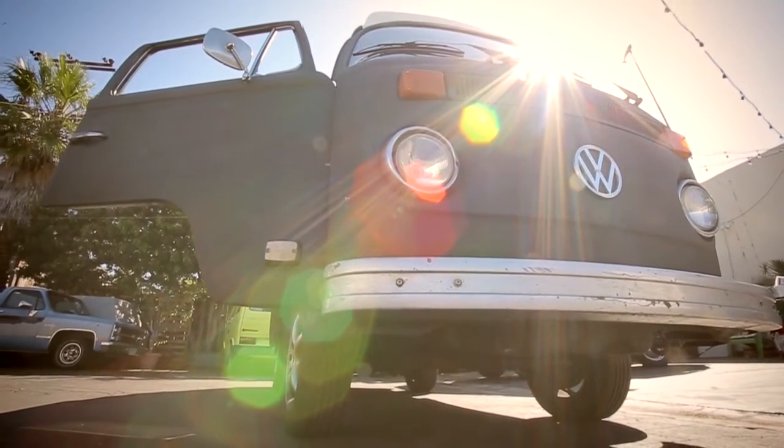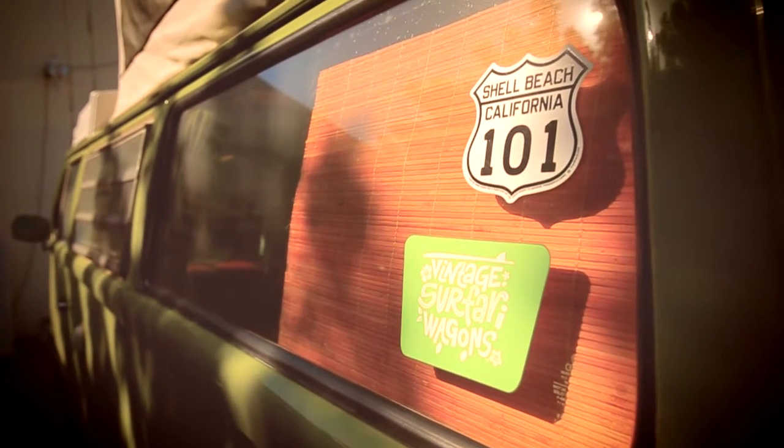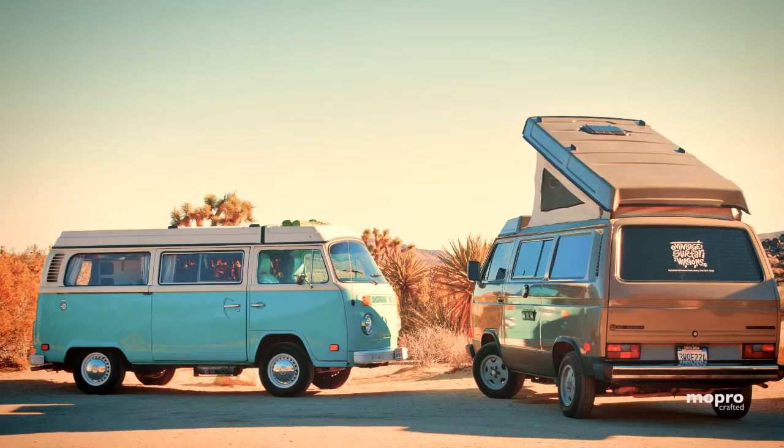Honestly, I don't really think that we're renting the buses quite as much as we're renting an idea. We're giving people an opportunity to slow life down a little bit and reconnect with each other, reconnect with their children, and reconnect with the environment.